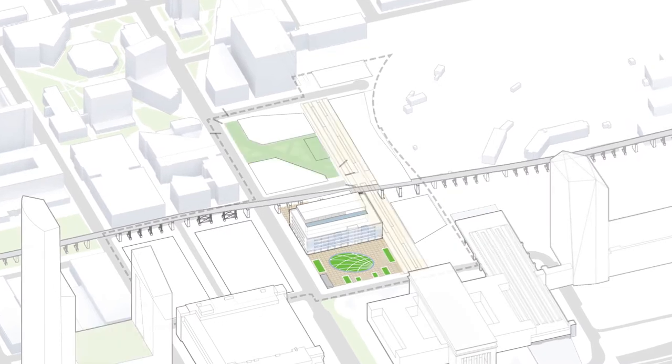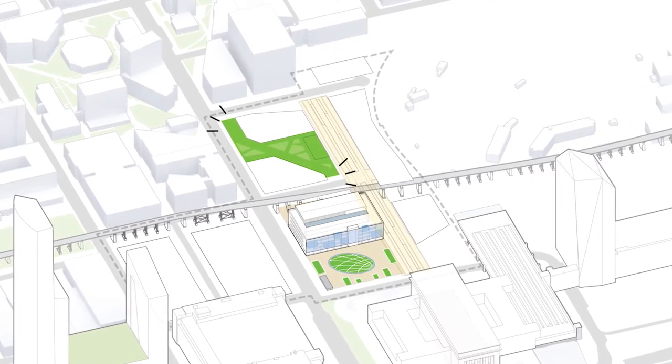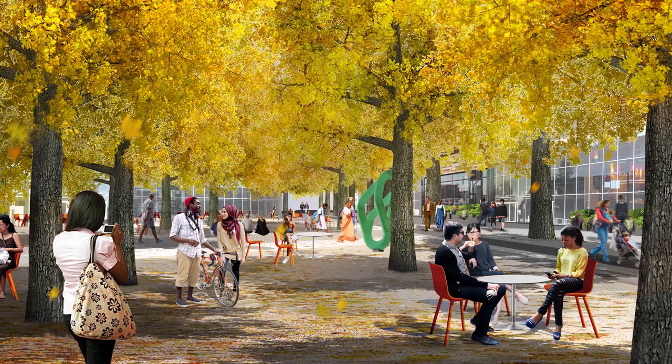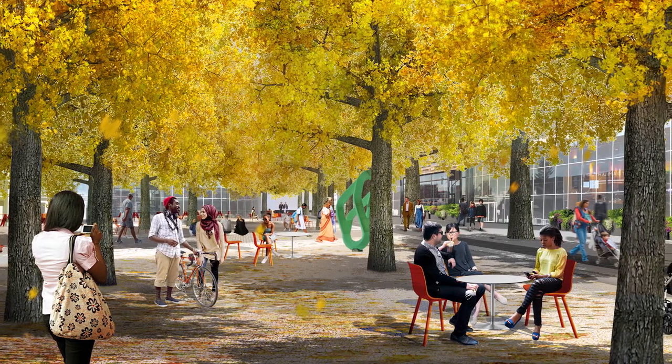Past the High Line, stands of trees, a pavilion, and open space form the Grove, further expanding the public network by connecting Woodland Walk to Schuylkill Yards.